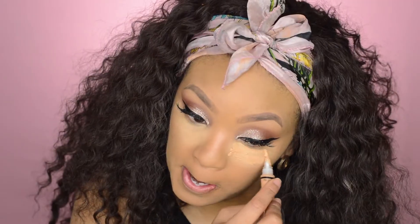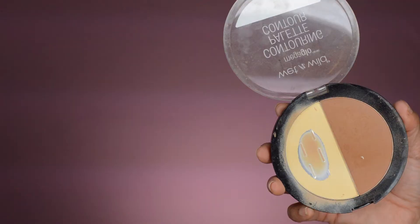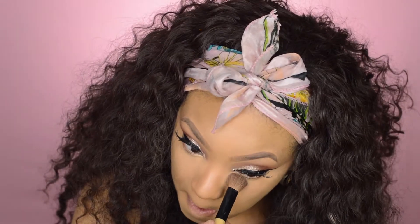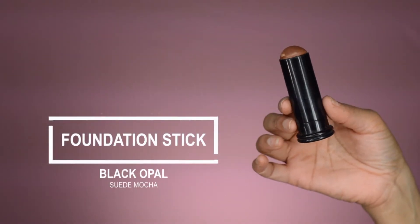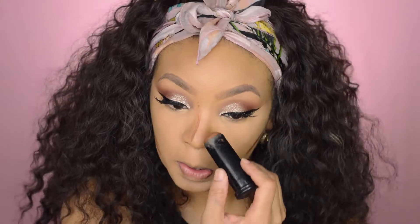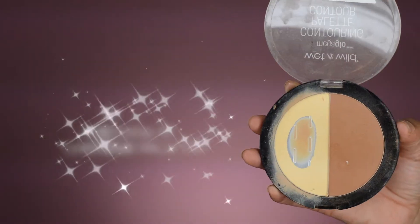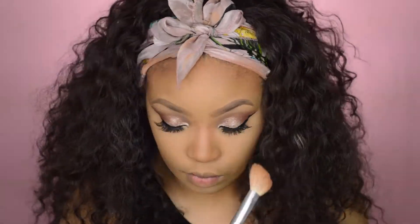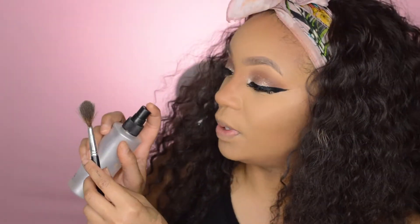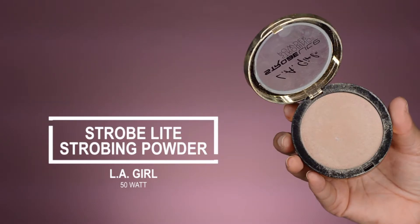With my Pro Concealer in Pure Beige, I'm gonna go ahead and go over that and highlight. Next I'm gonna take this Wet n Wild Contour Duo and set that concealer. Now it's time for contour. I'm going to contour with the Black Opal in Suede in Mocha. Then I'm gonna take my Beauty Blender and blend that out. I'm gonna go back into that Contour Duo by Wet n Wild and set that contour. Now time for highlighter — I'm going to take my Fix Plus, spray my fan brush, and then dip it into this LA Girls highlighter that I am thoroughly enjoying.